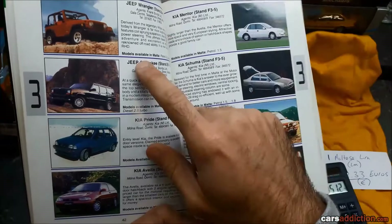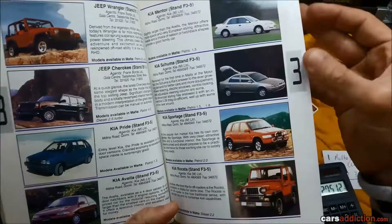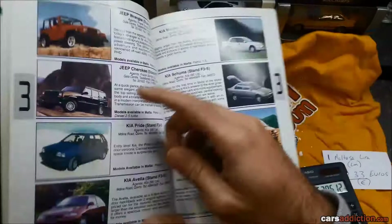These cars — the Jeeps — obviously don't come in anything less than 2 litres, so they're very rare. I think there are only a handful in Malta. Got the Kia — the Kia Mentor. These used to be really cheap. I think this is the first Kia to ever come out. Haven't seen one in ages. Unlike the Hyundais we've seen, which are still popular, I haven't seen the Kias around.